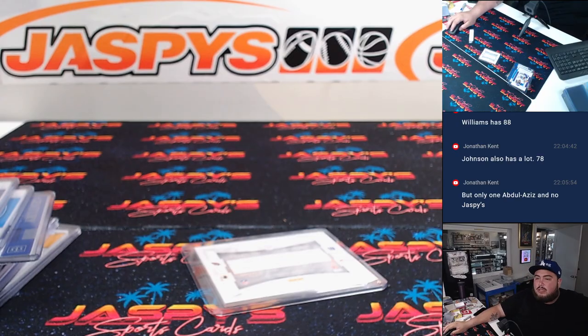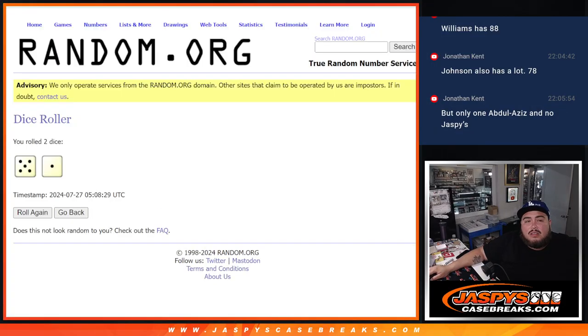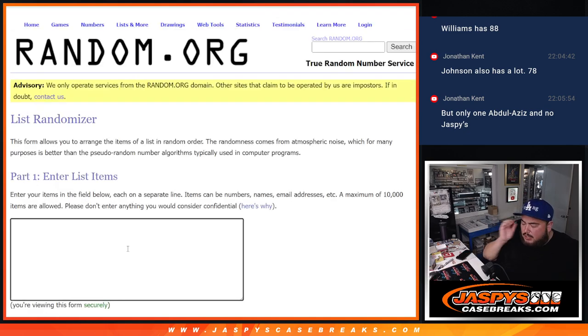All right, let's switch scenes. Dice roll there, list there, and I'm going to type it in here. This is going to be Cardinals, Commanders, Giants, and Broncos.